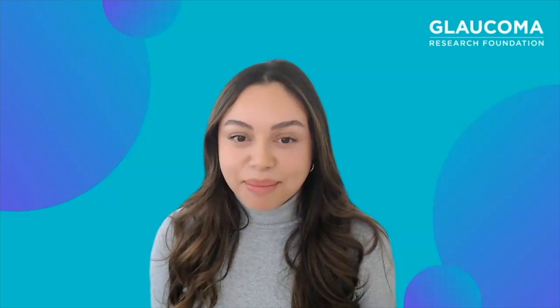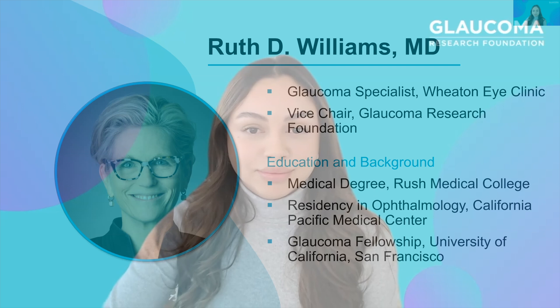Welcome to our webinar, Dry Eye Solutions for Glaucoma Patients. My name is Brzezette Castellanos, and I am the Social Media and Outreach Manager at Glaucoma Research Foundation. If you would like to turn on the closed captions for this webinar, click the CC button at the bottom of your screen.